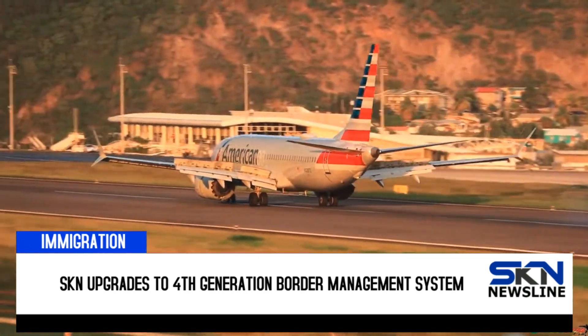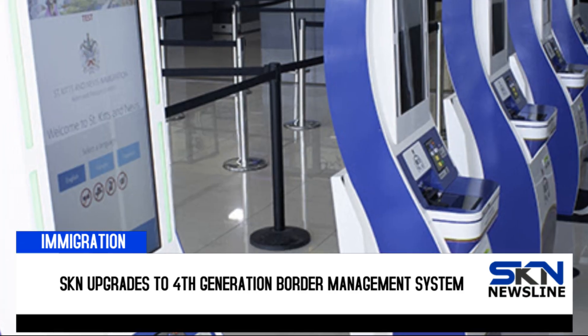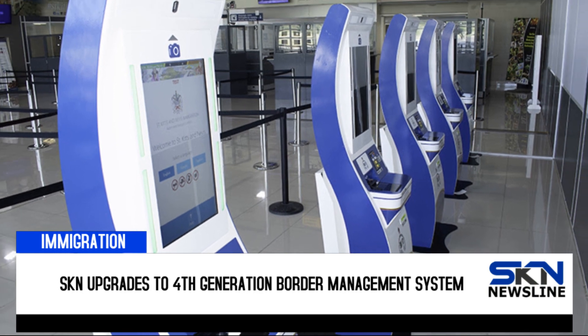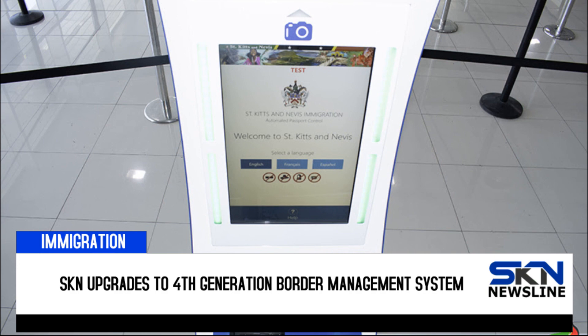The system will initially cater to returning nationals and persons bearing passports from member states of the Organisation of Eastern Caribbean States, the OECS. Passport holders from the other aforementioned qualifying countries will be included at the end of March.